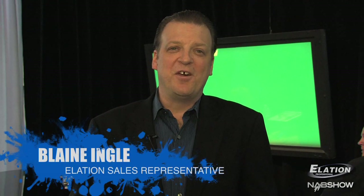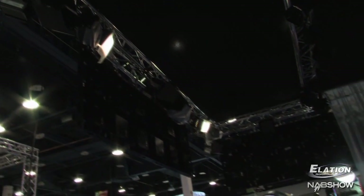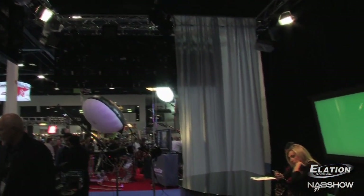Hi, this is Blaine Engel with Alation Lighting, and we're here at the NAB Show in Las Vegas, Nevada. This is the first year that Alation Lighting has exhibited at the NAB Show, and we're really excited about being here. What we're demonstrating here at the show is the difference in lighting a studio — a television studio — with tungsten fixtures versus LED.